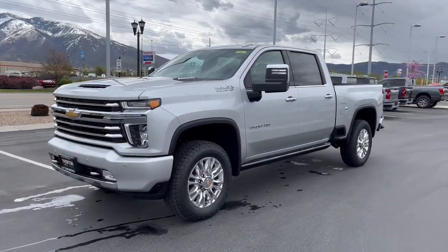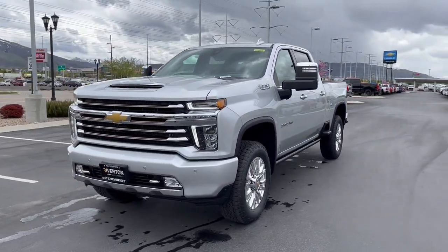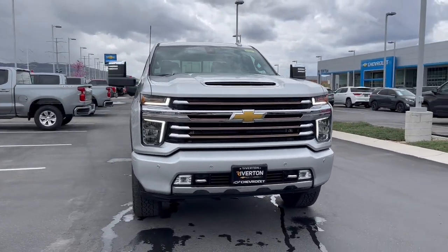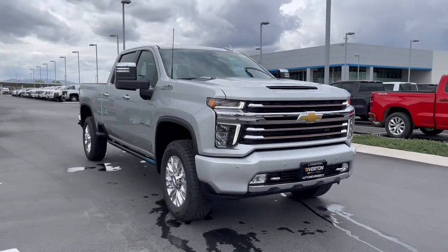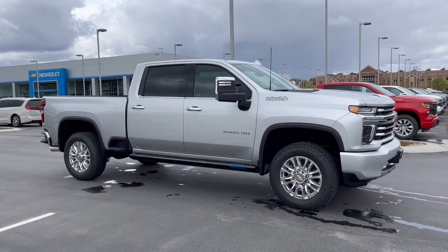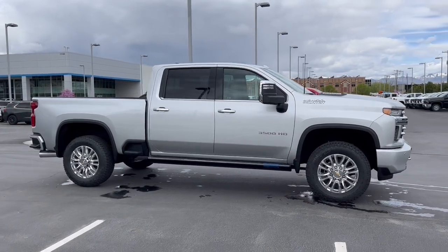Get a feel for the 2023 Chevrolet Silverado HD. Aim higher than ever in the all-new Silverado pickup — the truck that digs deep to give you more of what you want and need. These are just some of the great options this vehicle comes with.